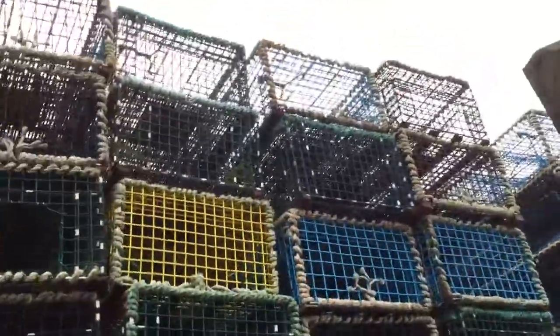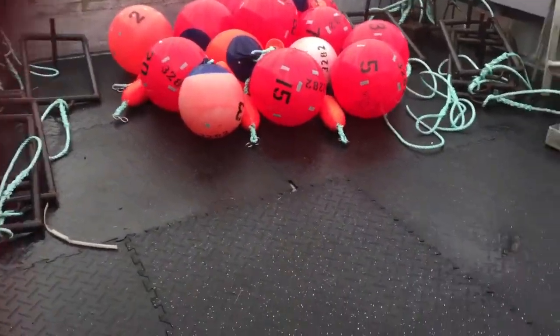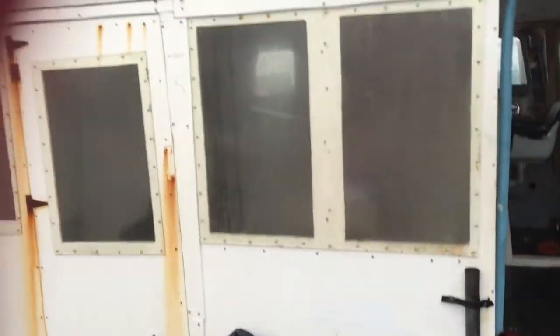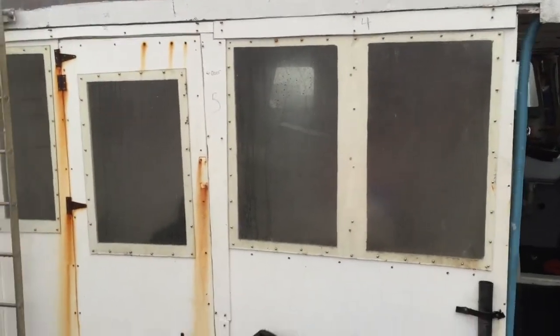Here we are, another day another dollar aboard the lobster boat. Today what we're gonna do is take those pots — about 150 of them — and put them down on this deck here, tie them all on the trawls, and have them baited. This back wall will have to be removed.